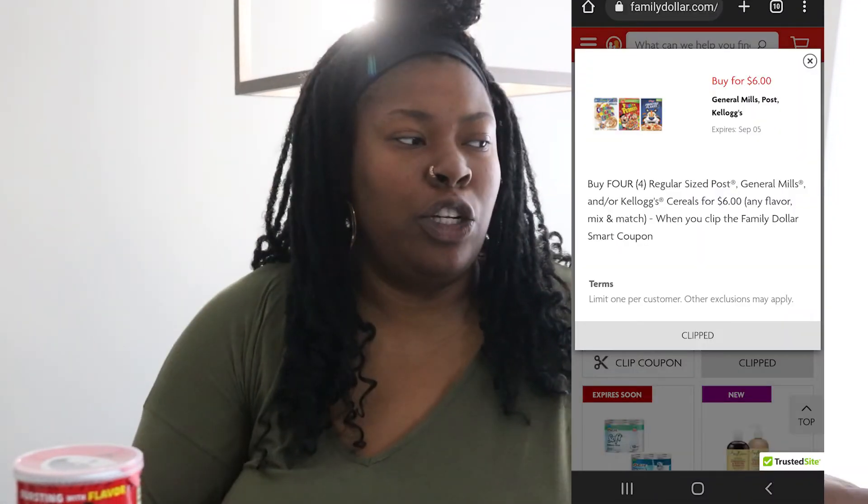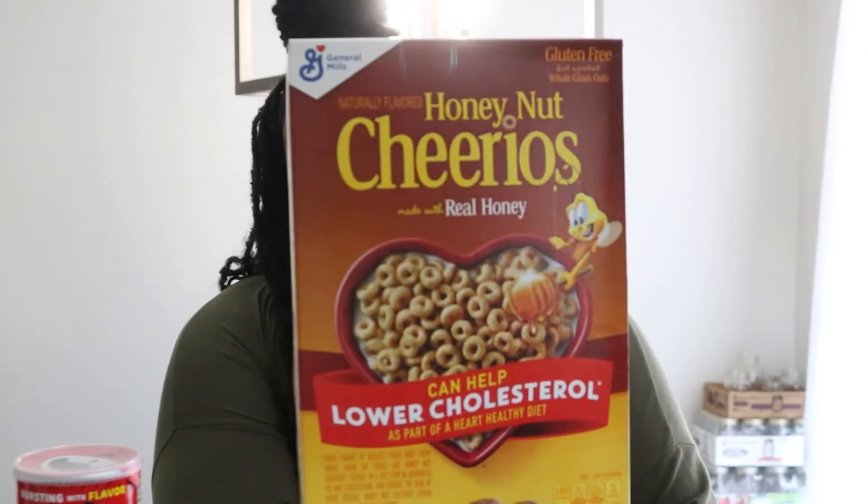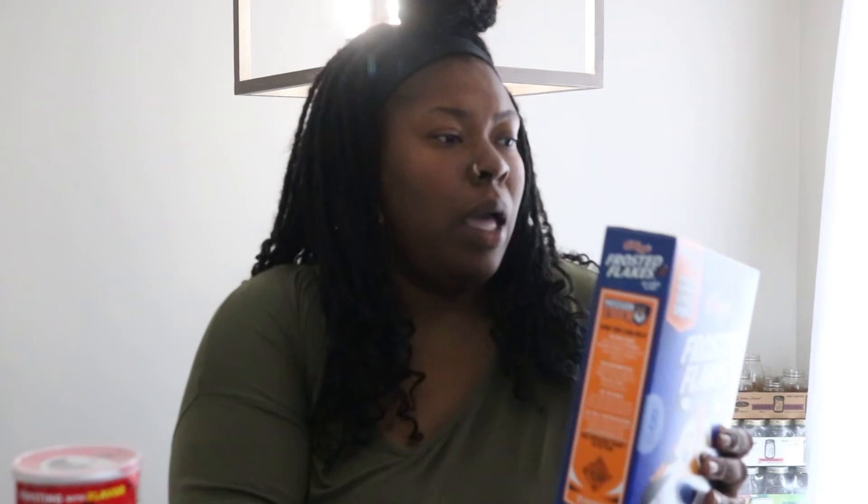Then I have four boxes of cereal. I will post a coupon on screen — if you shop at Family Dollar you can go ahead and clip it. Four boxes of cereal for six dollars. The first box is Honey Nut Cheerios — look how thin these boxes are now! Good thing it was a dollar fifty a piece, because that is ridiculous. I also got Lucky Charms, Frosted Flakes, and Golden Grahams.